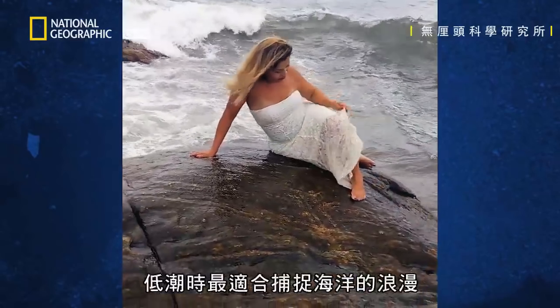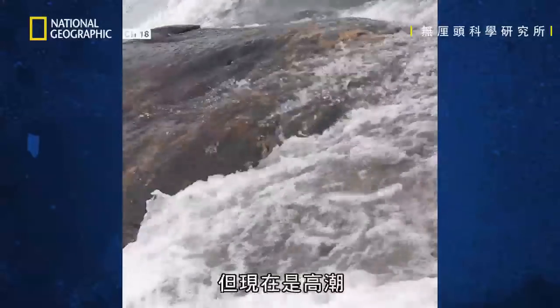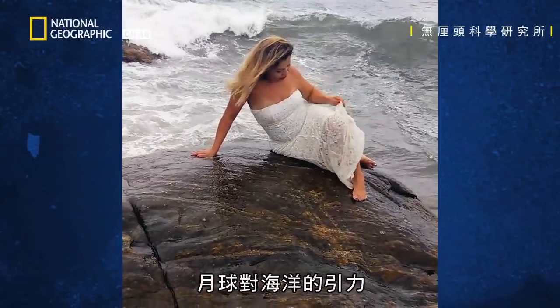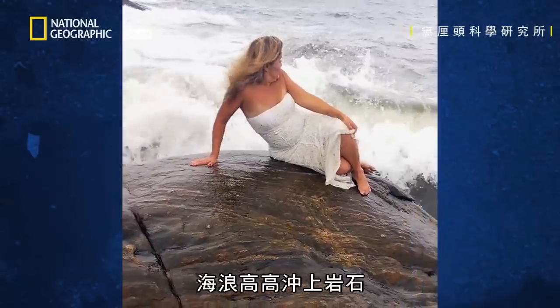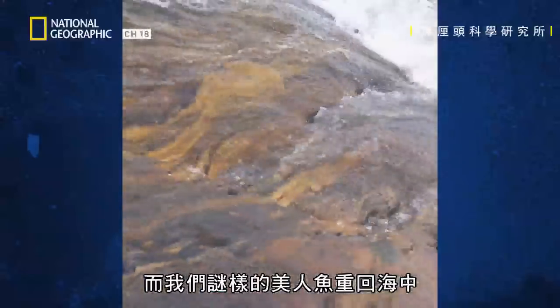Low tide is perfect for capturing the romance of the sea. But this is high tide. The Moon's gravitational pull on the sea meant the tide was high. The waves crashed high over the rocks, and our mysterious mermaid was returned to the sea.